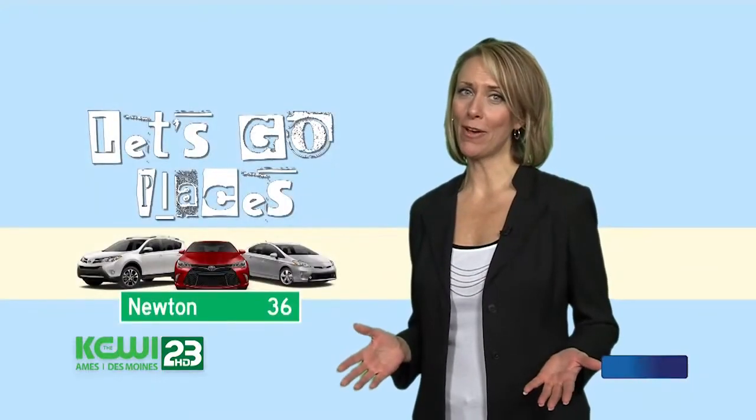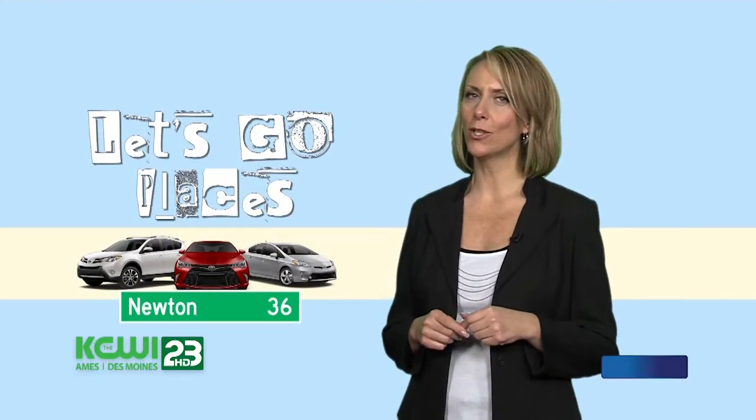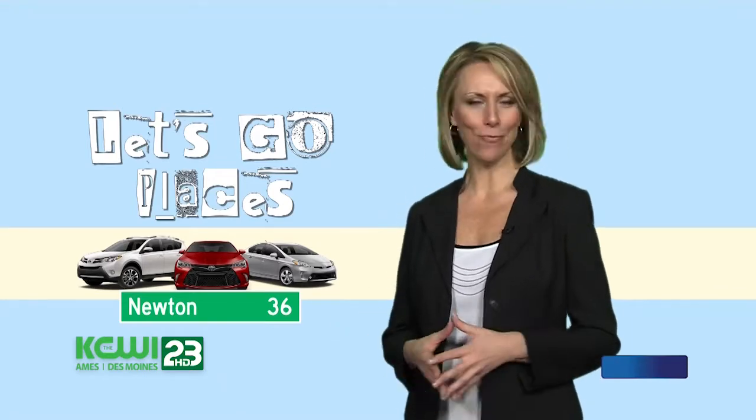Have I changed your mind about Newton? We have fresh air, action, nostalgia — all wrapped up into one close-to-home package. So, what do you say? Let's go places.